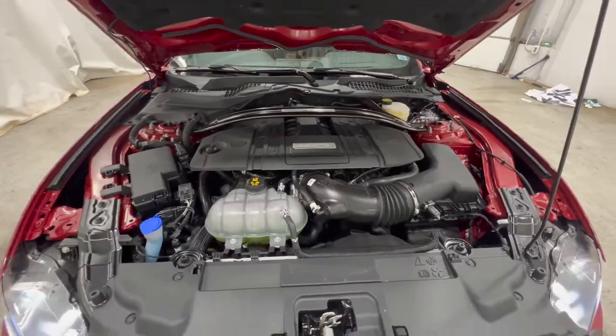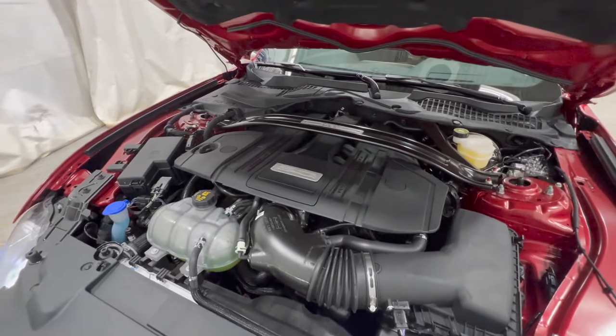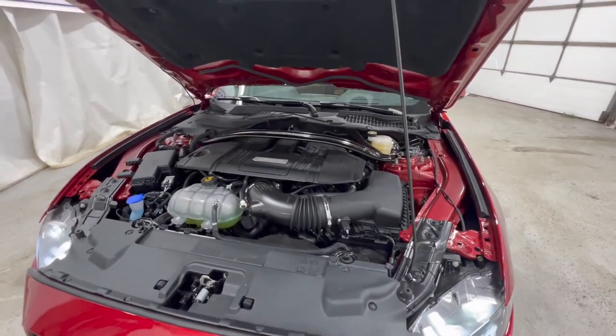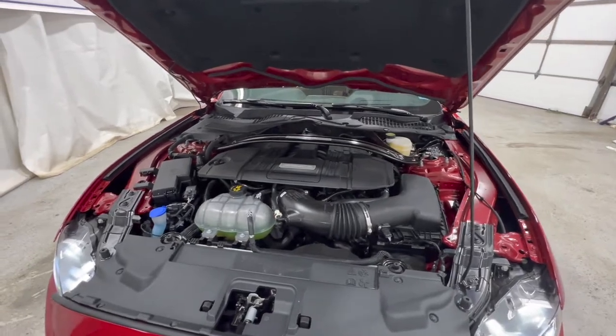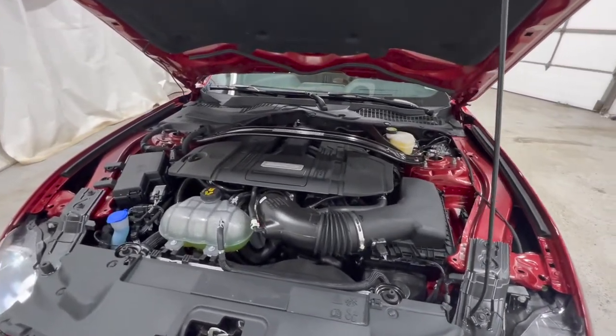Both engines are cast aluminum. The 2.3-liter has just direct injection, while the 5-liter has both direct and port injection. These engines are made in different places — the 5-liter is made at the Windsor-Essex engine plant, and the 2.3-liter EcoBoost is made at the Cleveland engine plant for the standard version, while the high-performance version is made at the Valencia engine plant.